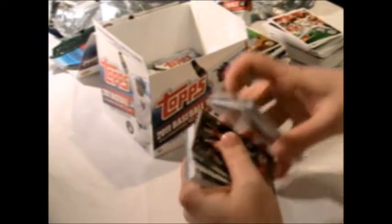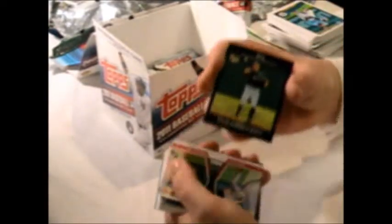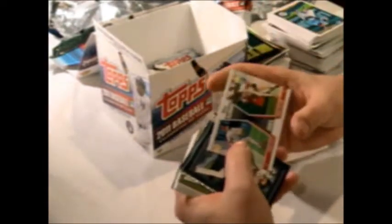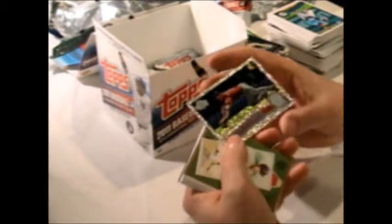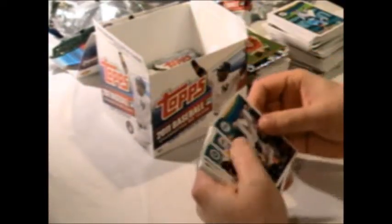Here we go — Jay Bruce, nice gold parallel. It's a reprint, it's a Lou Whitski. Chase Utley, Jimmy Rollins diamond duos, Tommy Hanson nice top 60, Jeff Keppinger diamond card, Peewee Reese miniature. I like these miniature cards. Ty Cobb Tigers — that's my team — pre-war reprint card. And a rookie.